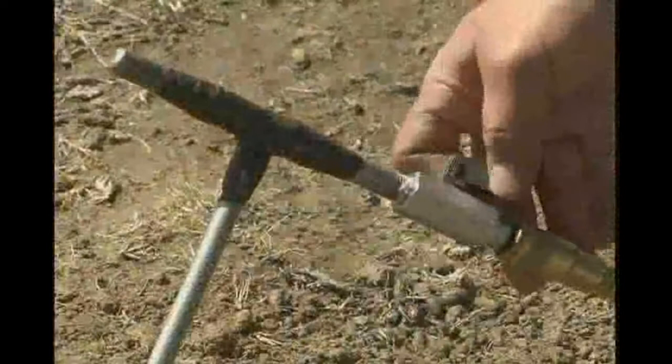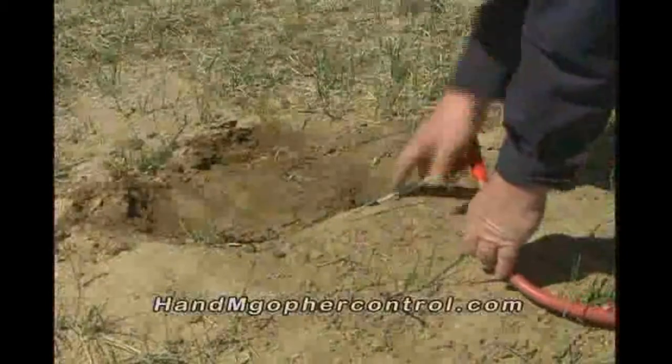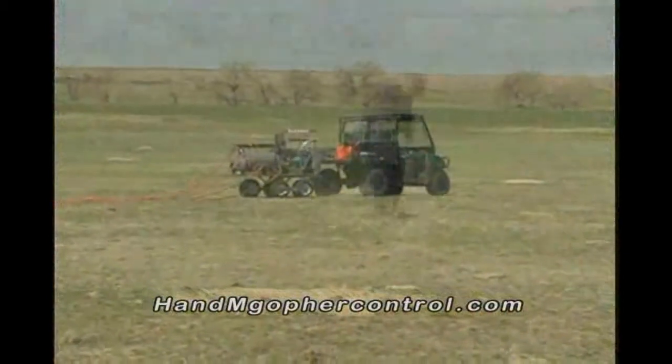No traps, no poisons, no explosions, no damage to plants or soil. H&M Gopher Control is easy to operate and offers a variety of models with a wide range of prices.